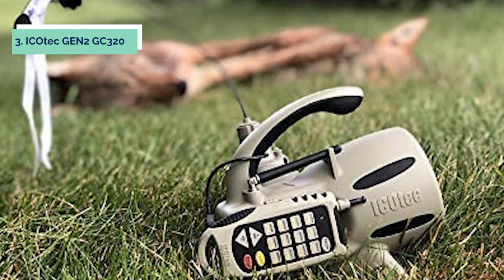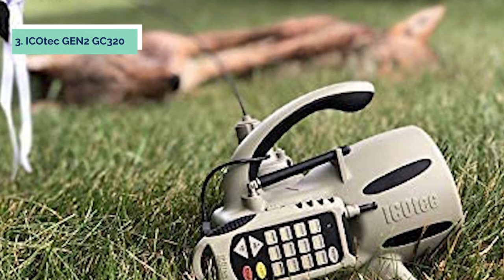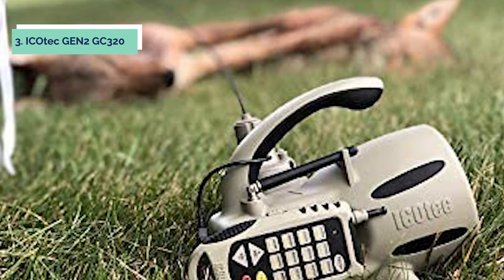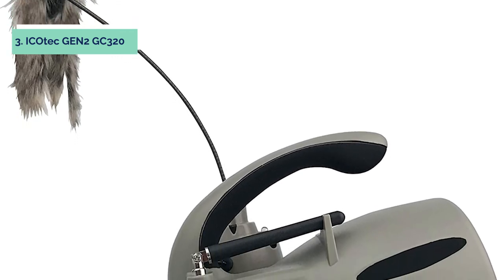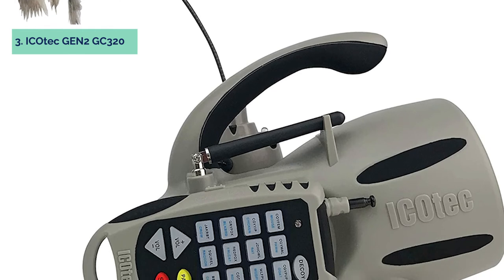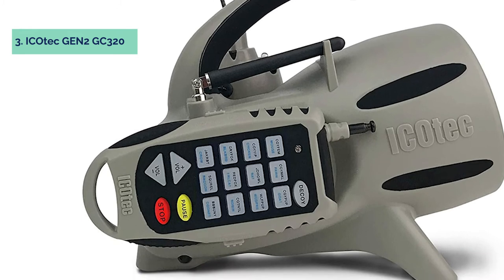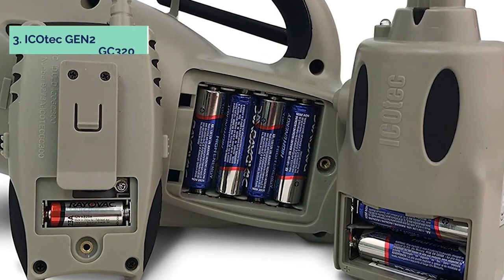The PD400 predator decoy gives hunters the edge they need when hunting predators. The decoy comes with a remote-controlled fan that lets you control the movement of your decoy from up to 100 yards away. When it's time to pull off a successful hunt, the Icotic GC320 electronic predator game call and decoy combo not only helps lure prey in closer, but also keeps unwanted visitors at bay while allowing you to hunt more effectively and safely than ever before.